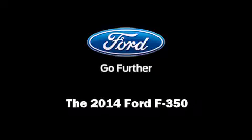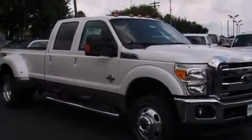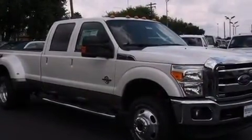Introducing the 2014 Ford F-350. It features four-wheel drive capabilities, a durable automatic transmission, and a powerful eight-cylinder engine.